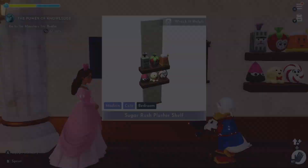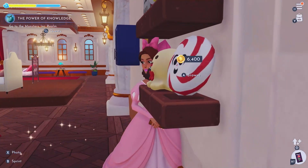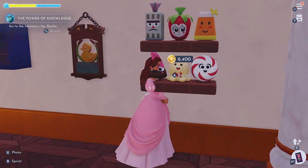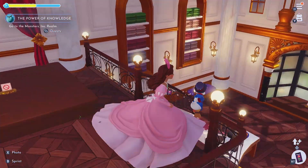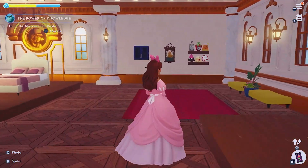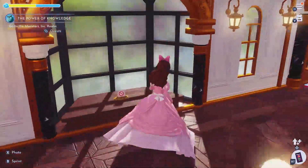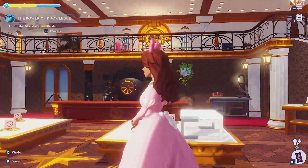I actually put it in Boo's room as well. Oh my god, my character's head is like inside the plushie — what is happening? Okay, let's leave that, that is wild. Those are actually so cute. I've used them in Vanellope's room and Boo's, and I've definitely used them in a couple of others as well — maybe my Toy Story room too.